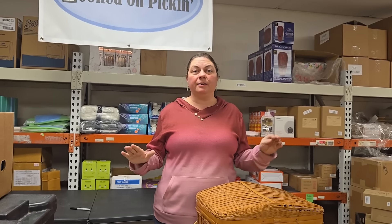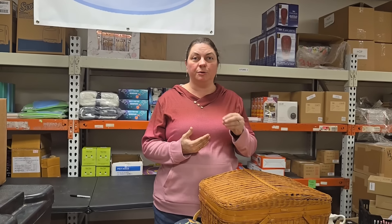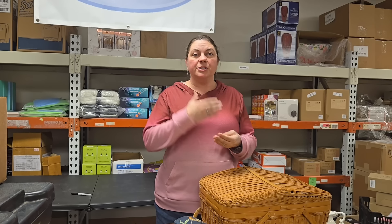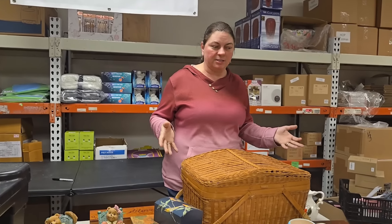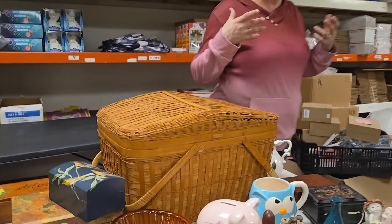First off, if you want any of these items, on Thursdays is when we start listing most of them, but we do already have auction items starting Tuesday. We'll be having all of these every Thursday. Come check out HookedOnPickin.com, go to the auction section, and you can bid on these things. Now let's go ahead and start with what we have that James found.